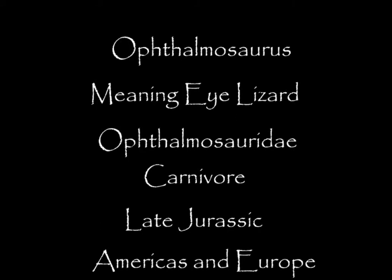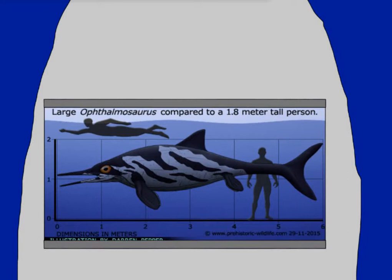Ophthalmosaurus means 'eye lizard' and is a member of the Ophthalmosaur family — a carnivore that lived during the late Jurassic in the Americas and Europe. Ophthalmosaurus is around 20 feet long, making it around the size of a great white shark.